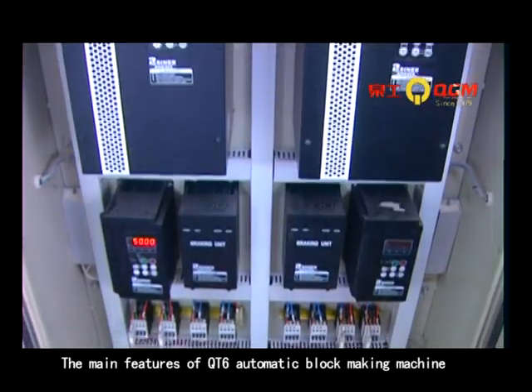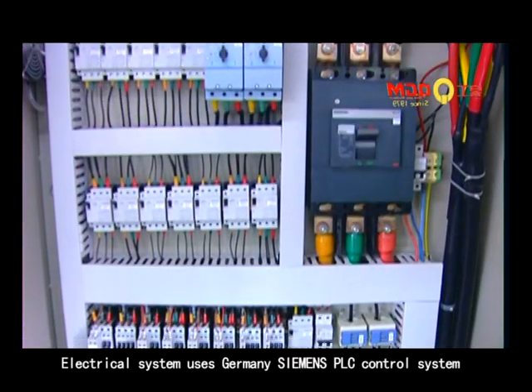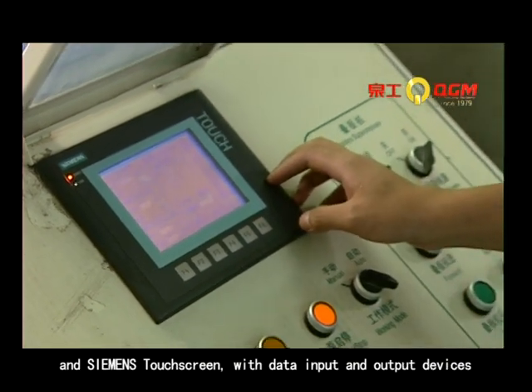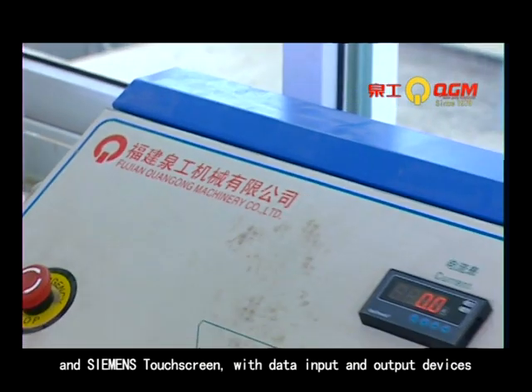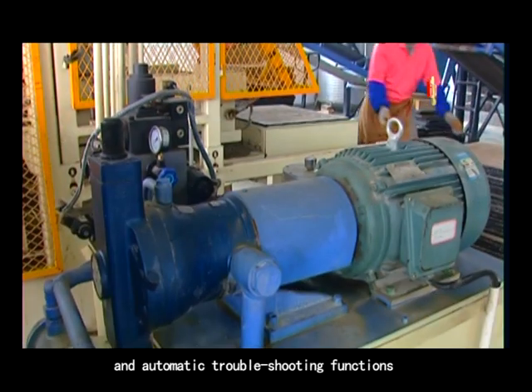The main features of the QT6 Automatic Block Making Machine: the electrical system uses Germany Siemens PLC control system and Siemens touchscreen with data input and output devices. The control system has safety logic control and automatic troubleshooting functions.